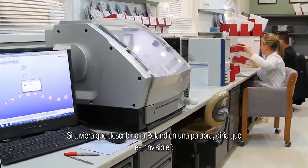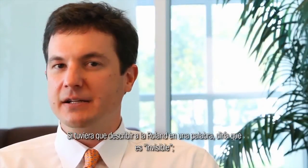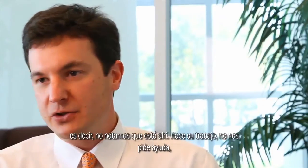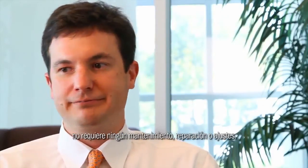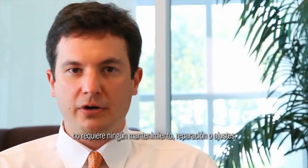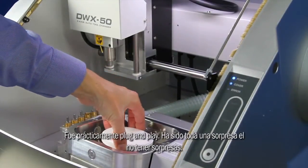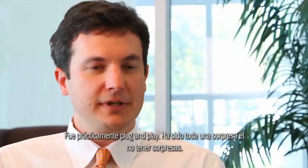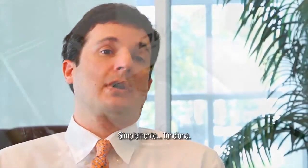If I had to describe the Roland in one word, I'd probably say it's invisible — meaning we don't notice it's there. It does its job. It doesn't ask us for help. It doesn't require any maintenance or work or touches. The machine ran right out of the box, no glitches, no gotchas. It was pretty much just plug and play. It's basically been almost a surprise that there have been no surprises. It just works.